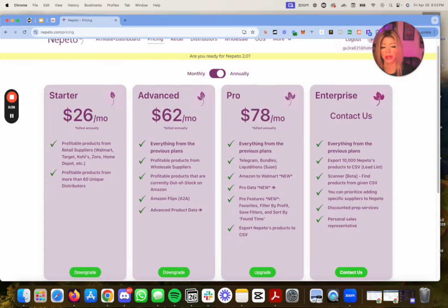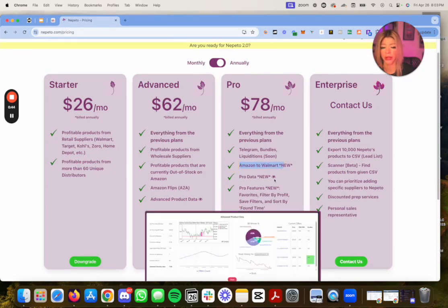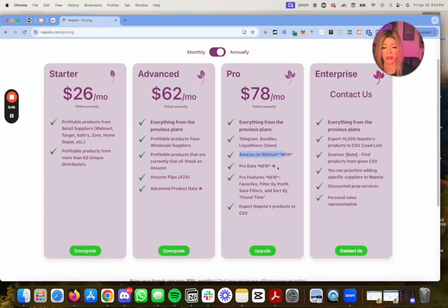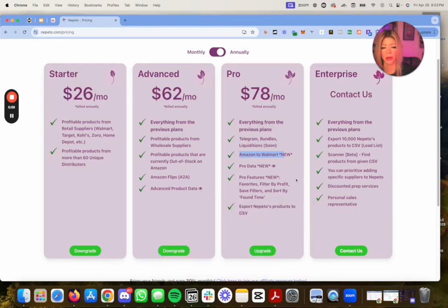Pro includes Telegram bundles and liquidations, Amazon or Walmart support — beneficial if you sell on Walmart — pro data with more advanced info kind of like a Keepa graph, in-depth buy box percentages, stuff like that, similar to Seller Amp's features embedded in their extension. There's also pro features like favorites, filter by profit, and other filters.